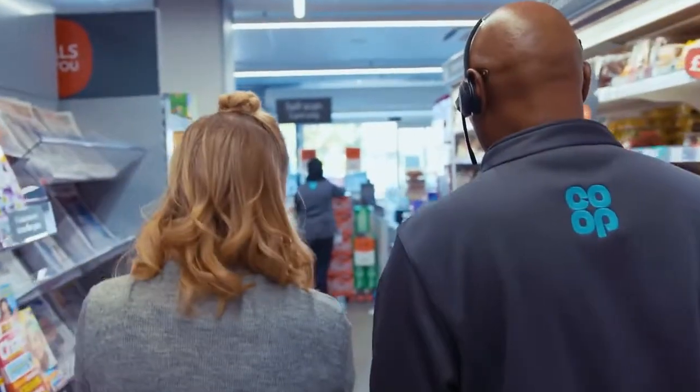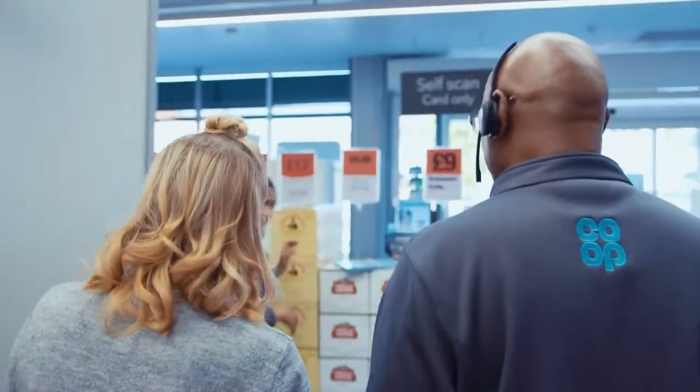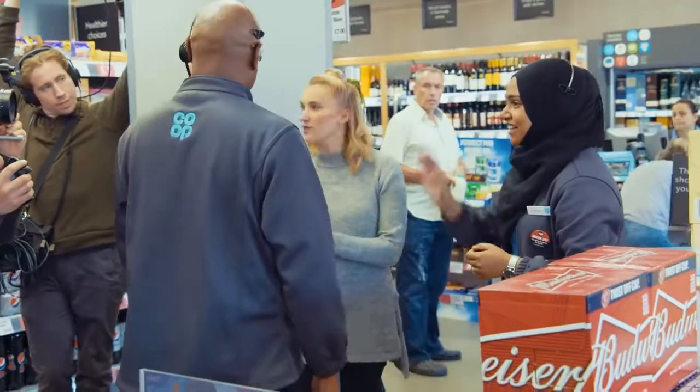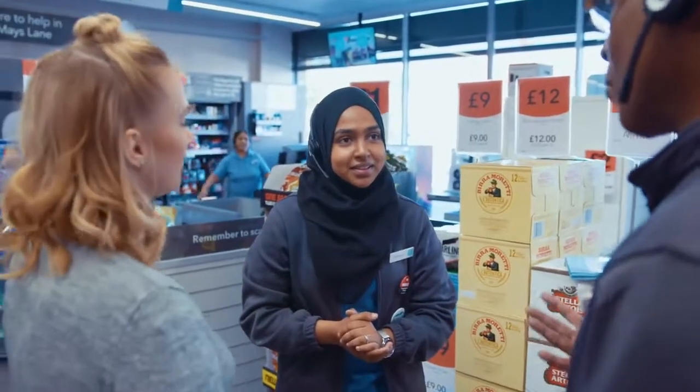So what's the plan for today then? Well, we need to go and meet Shahana, the team leader — she will be running the shift for today. Hi Shahana, this is Danielle. I'm a summer film crew as well. We're showing her behind the scenes how co-op does things.